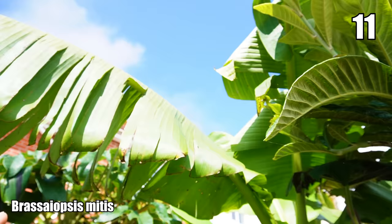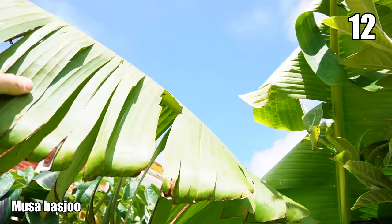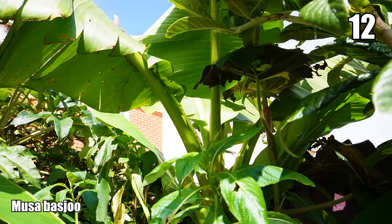The must-have: Musa basjoo banana is towering up and over the garden now. It's got shredded because of the winds — my garden is relatively coastal — but as I've mentioned, banana leaves have evolved to shred to let the wind through, and the central leaf vein stays intact so the plant can still photosynthesize and push out fresh new leaves from the middle of the stem.